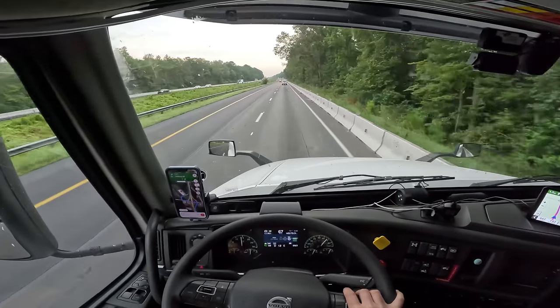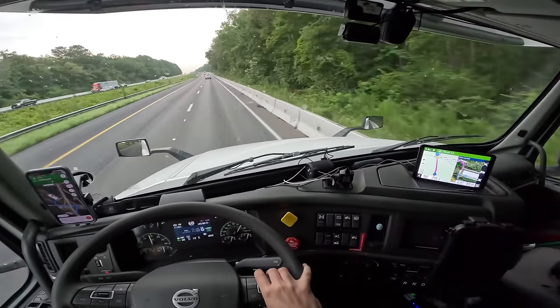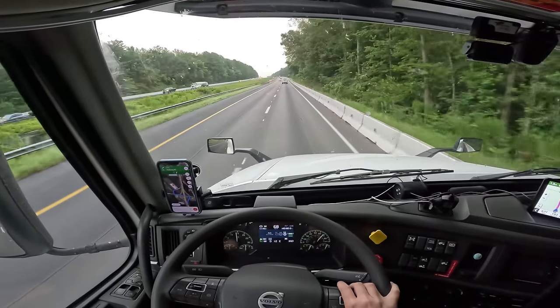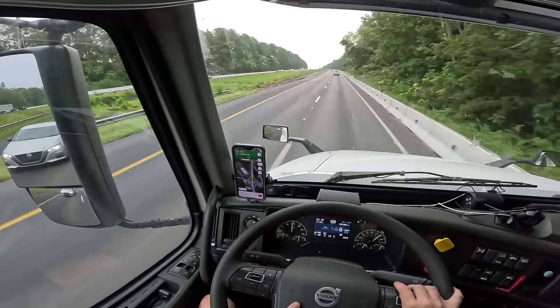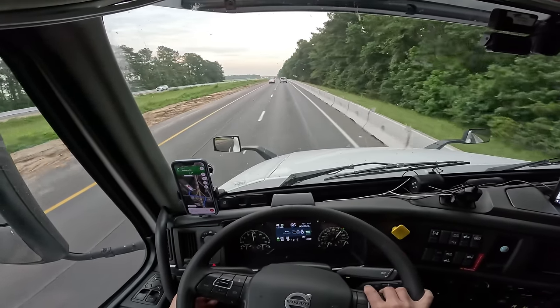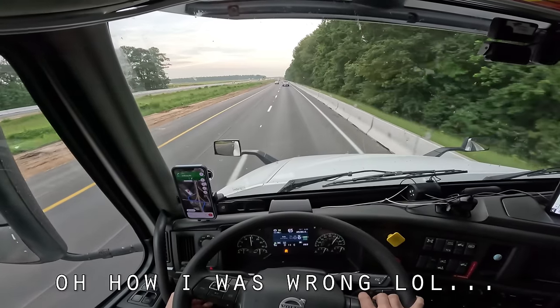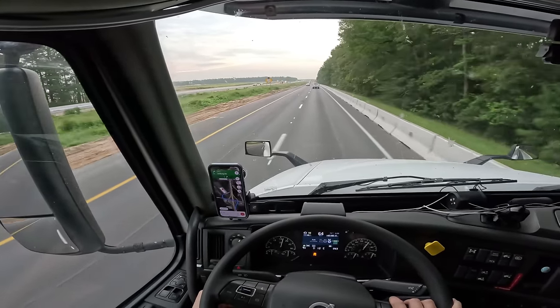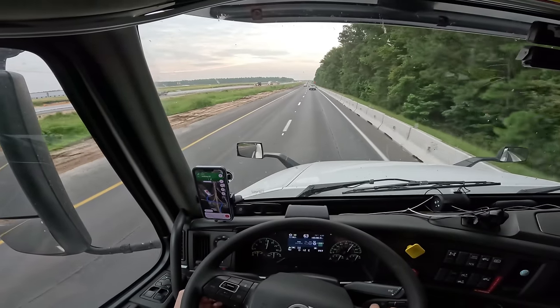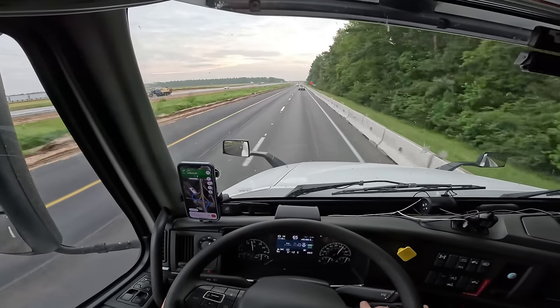Three-quarter miles, take exit 194 on the right to Road 16 and take the first left. Road 16 is the exit we're taking. I'll probably film my pickup for y'all too because I feel like this place isn't gonna be very eventful or take very long. I mean, I might be there for a long time, but I'll just make an editing cut showing y'all when I get there, get backed into a door, and leave like I usually do.